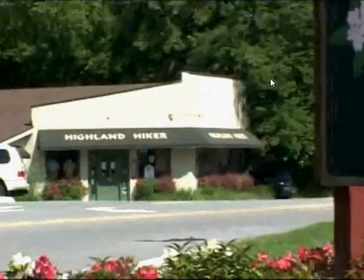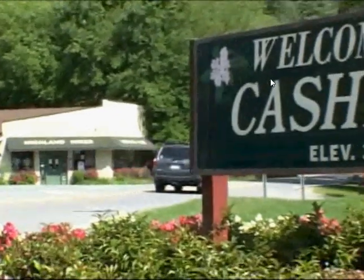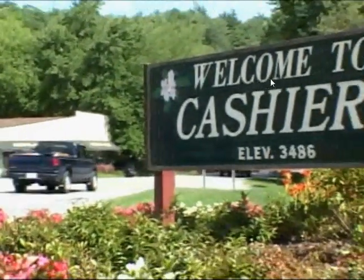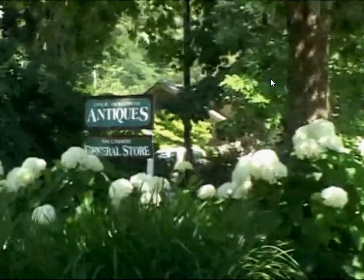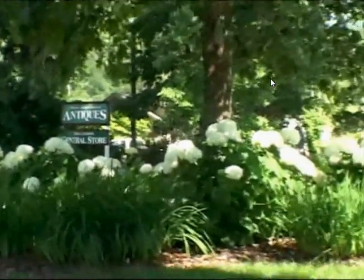The Preserve at Rock Creek is located less than a 15-minute drive away from the popular, trendy village of Cashers, where a variety of charming shops, excellent restaurants, and basic necessities can be found.